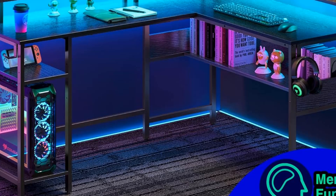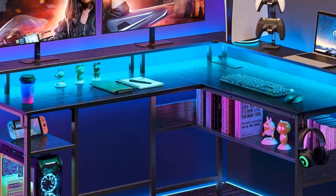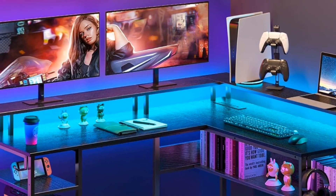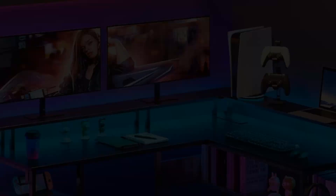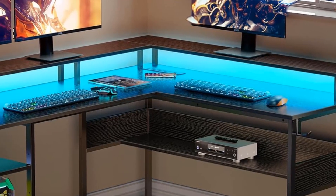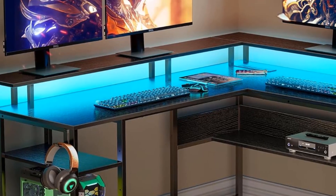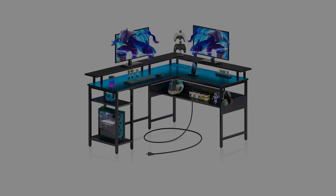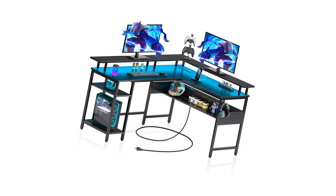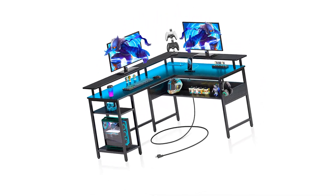Built-in power outlets for easy device charging. Waterproof surface to protect against spills. The LED lights provide 20 colors and 21 dynamic modes. Choose your favorite color and set it with the remote, allowing you to immerse yourself in the gaming ambience. The lights feature a memory function that keeps them on the last mode when turned on. The smart LED light strips offer multiple control modes via the 17-key remote.